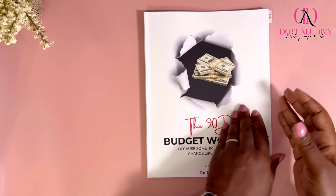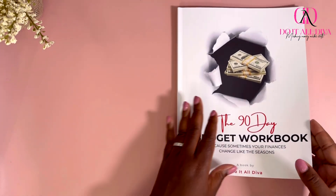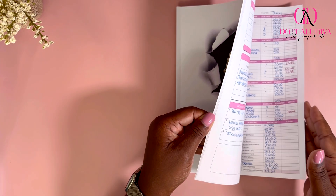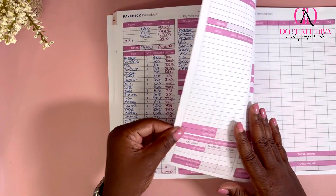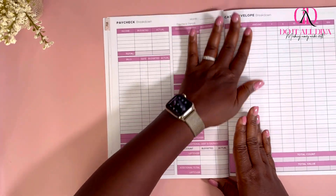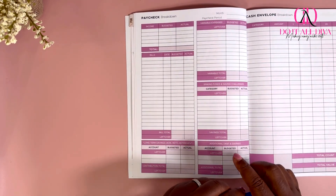We are in the 90-day budget workbook because sometimes your finances change like the season and we are rolling through. You know we did the first week in July, we closed that out. So let's go ahead and keep it going, keep being consistent, and rock out with week two.